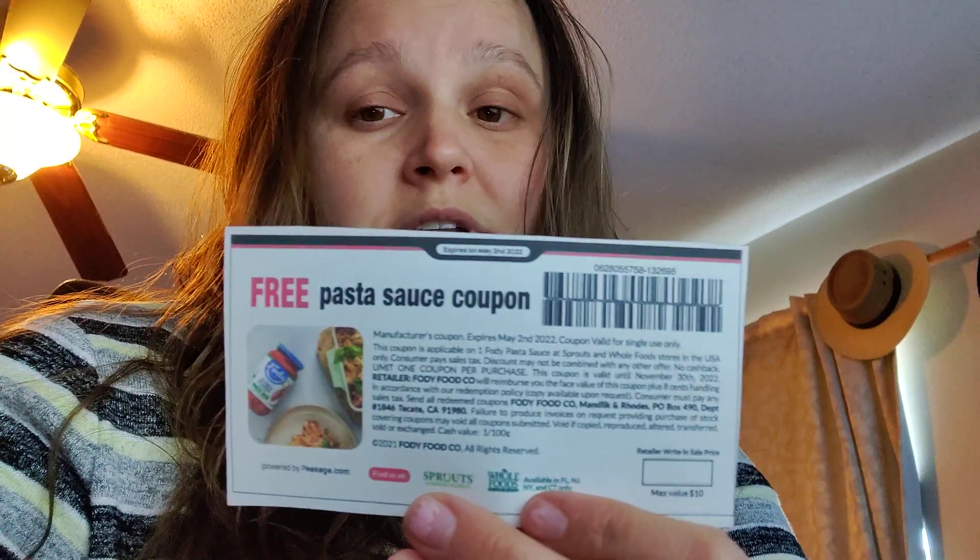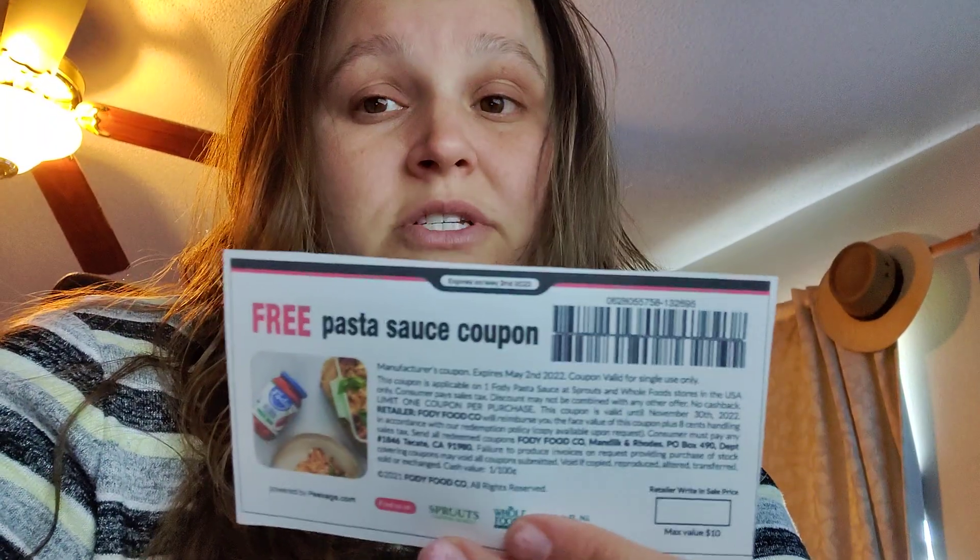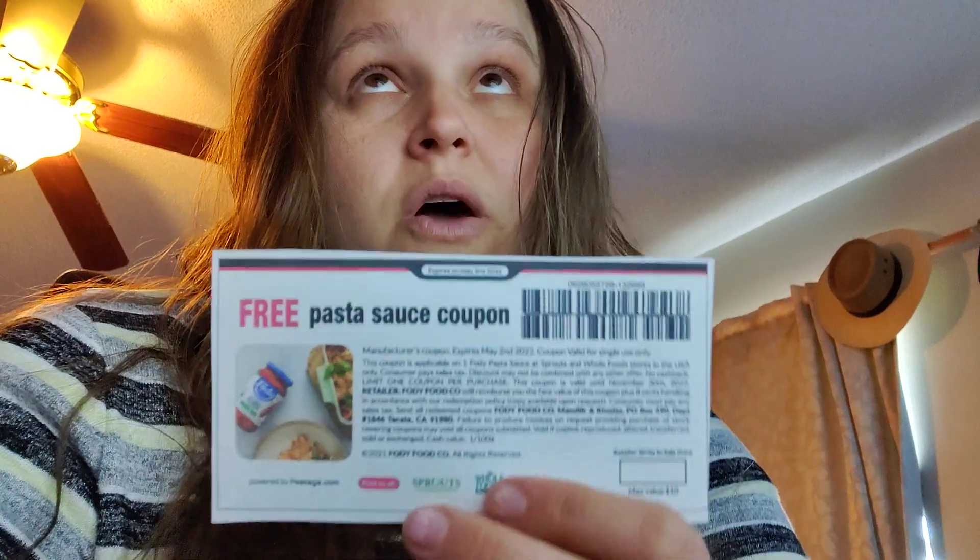If your store has questions about where you got these coupons from, you can download the app — these campaigns are still available to join. We've got this one, we've got the free Just Egg frozen folded four pack that's still available, and they will email the coupon to you so you can pull the email up if your store has questions. They also have a campaign for a Monk Pack bar — they're actually going to mail you a Monk Pack bar. So there's a lot of free stuff that can be had in this app.